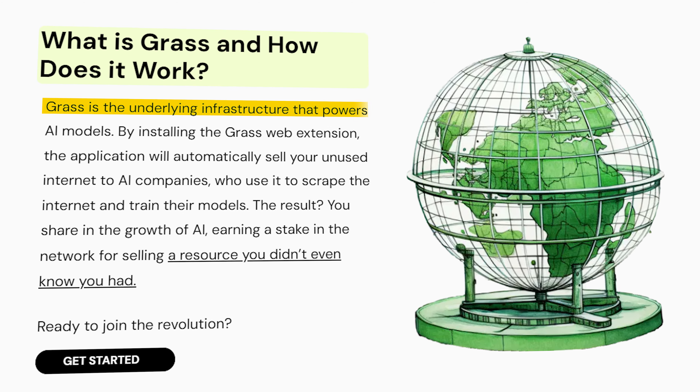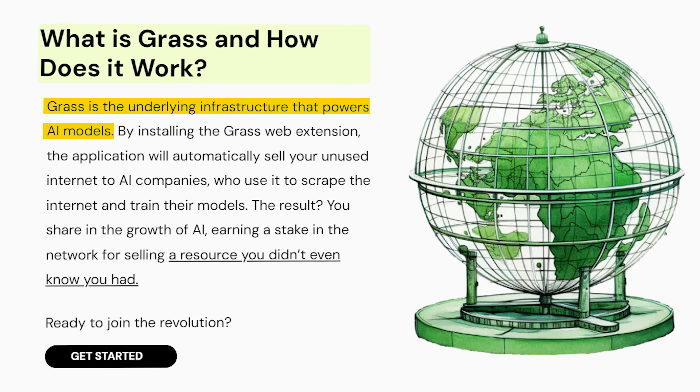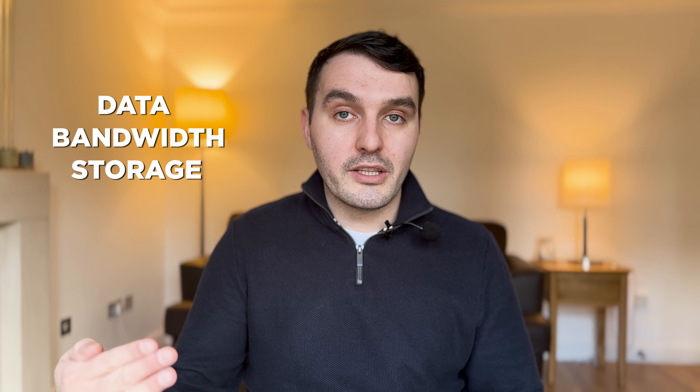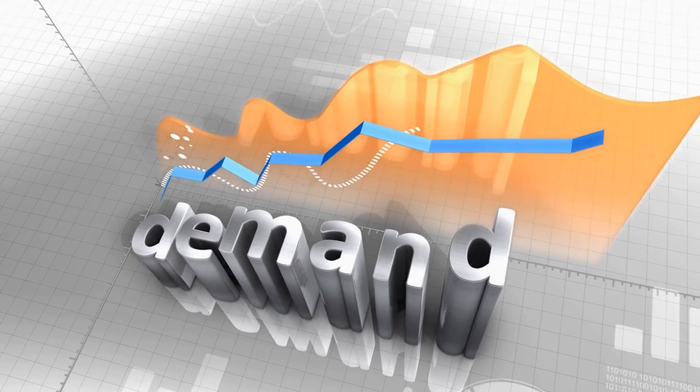GRASS is the underlying infrastructure which is going to be powering AI models. The unused bandwidth which you're sharing with GRASS — they're going to be focusing on sharing this with AI companies. AI is absolutely exploding in the world at the moment, and the demand for data, bandwidth, and storage associated with AI is just increasing all the time and is forecasted to continue increasing well into the next few years. GRASS is identifying a real need in the world to maximise the data available to AI resources.